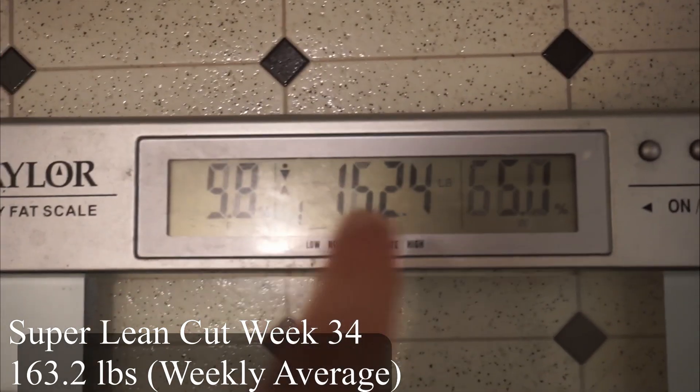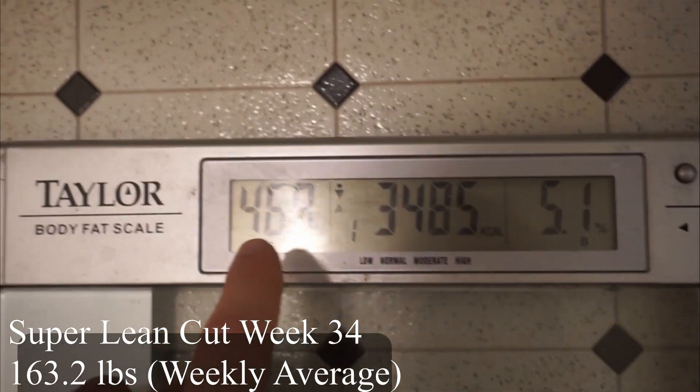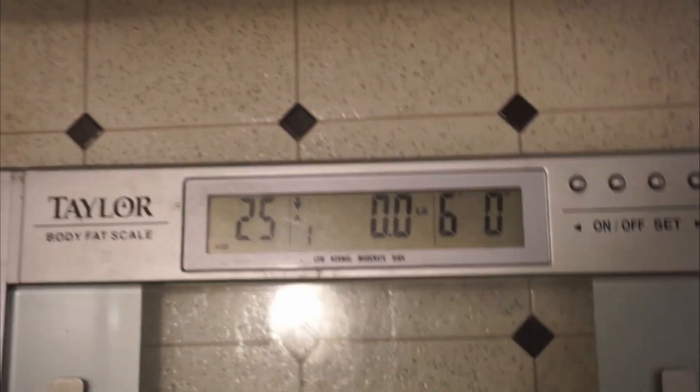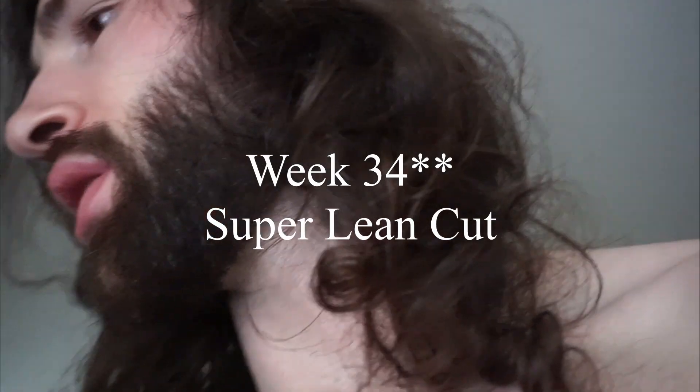All right, so this is what I just weighed in: 162.4, 9.8% body fat is what it's telling me and 46.9% muscle. That is for week 36 weigh-in. That is a big drop from last week — from week 35 that is a 0.4% body fat drop and 0.3% muscle mass gain.